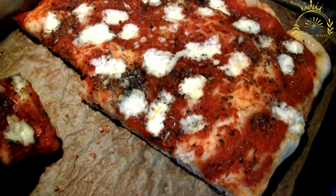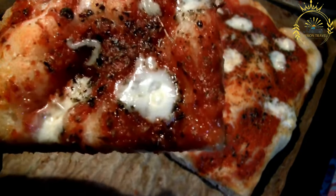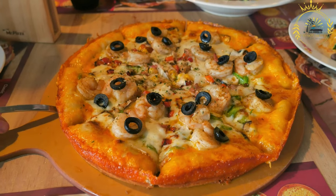Pizza al Taglio, also known as pizza by the slice, is a popular street food in Italy, including Rome. It refers to rectangular or square-shaped pizza that is sold by weight and cut into individual portions.